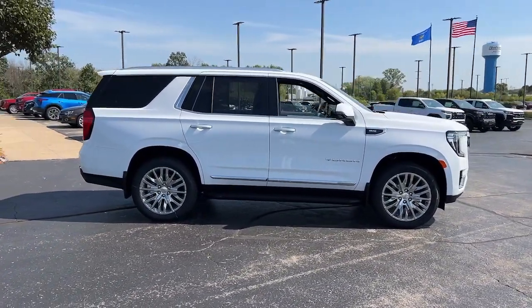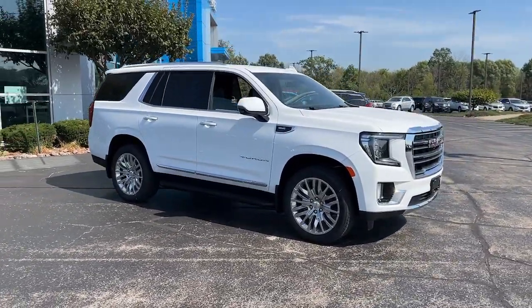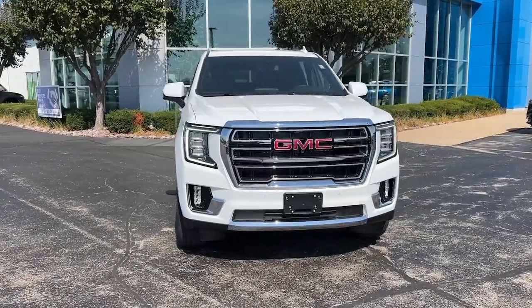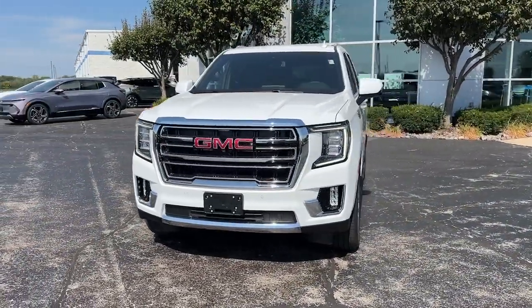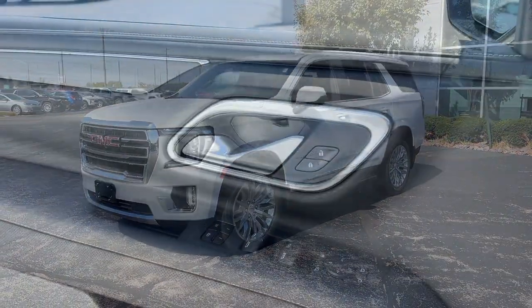These are just some of the great options this vehicle comes with: pre-collision system, intelligent auto on-off high beams, lane departure warning, keyless entry, power passenger seat, four-wheel drive, heated mirrors, remote engine start, satellite radio, cooled front seats.